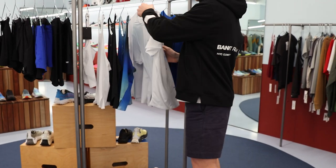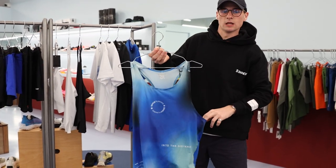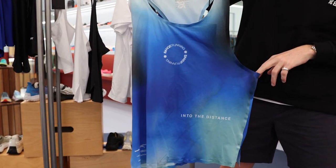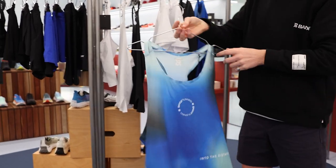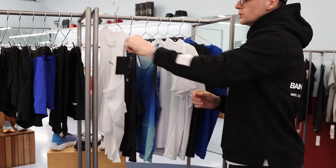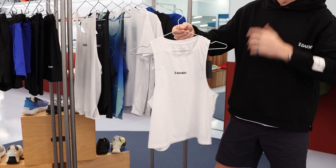We then move over to the singlet, which we see in the same sort of graphic, featuring again that Italian mesh with bonded seams and some brand new call-outs to their community-based run club. We also see this singlet featuring in both a black and a white, and then also in a women's version as well with the same bonded seams and a nice high neck.